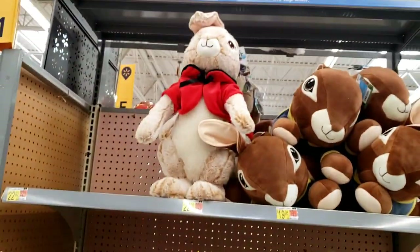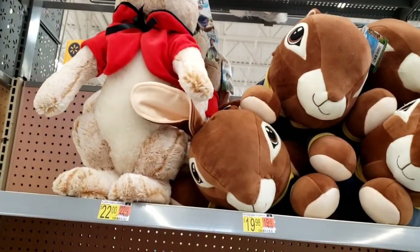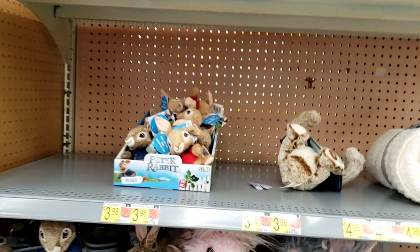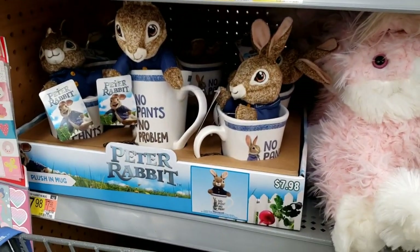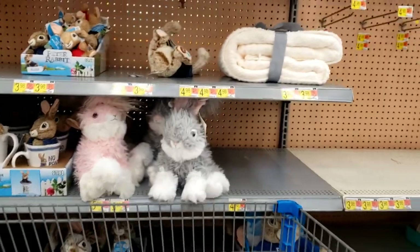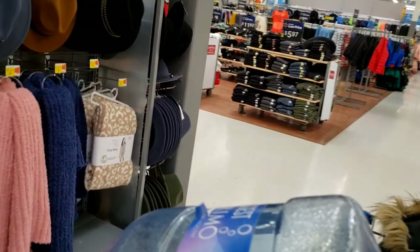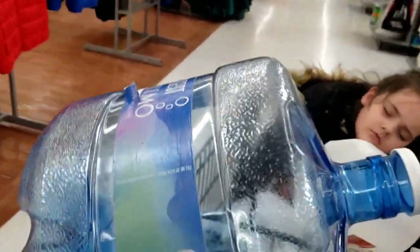Look at all this cute Peter Rabbit plush stuff! Big Peter Rabbits — $22. There's little small plush ones for $3.98. So cute. 'No pants, no problems.' $7.98 for the mug and the plush — those are really cute. Alright, so let's walk back for what we really came in here for, and that was to fill up our water jugs because we have well water at home. Heading back to do that now.